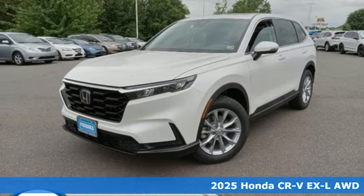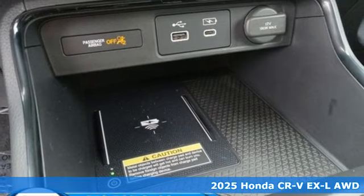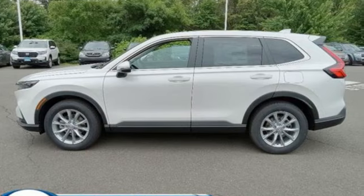Here's a new 2025 Honda CR-V. Check out this CR-V's fuel efficiency numbers, safety measures, and cargo capacity, and you'll be glad to drive it for the long haul.